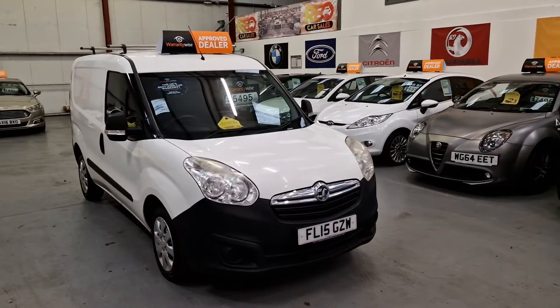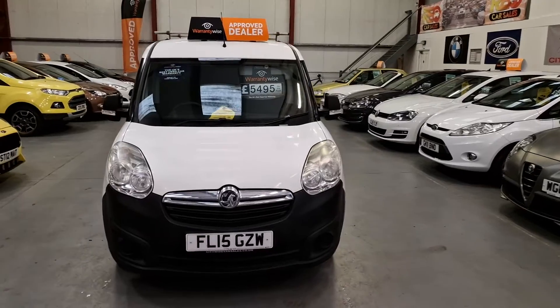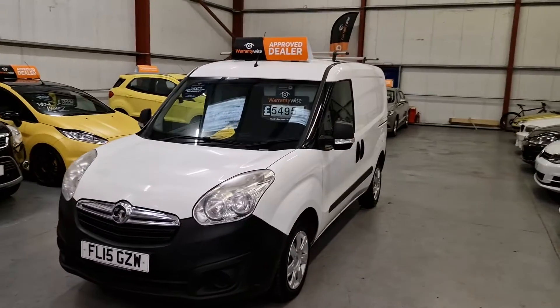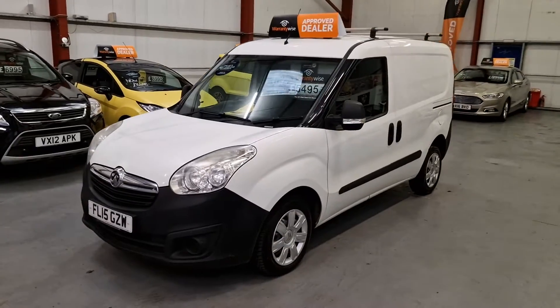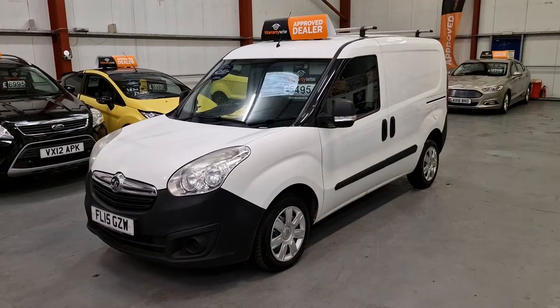It's our 2015 Vauxhall Combo 1.2 CDTI diesel. Only done 95,000 miles from new. This van is being sold with no VAT — there's no VAT included with the van.